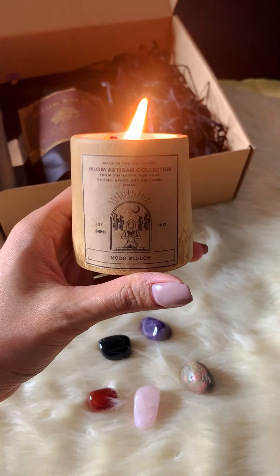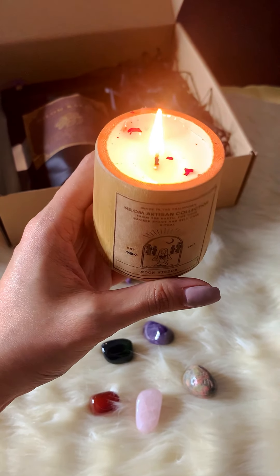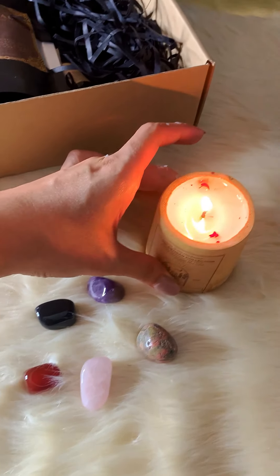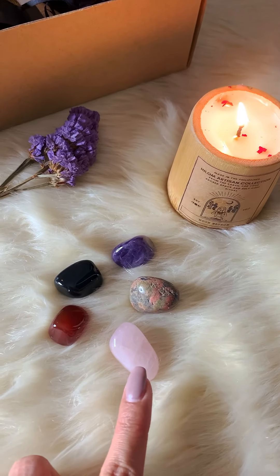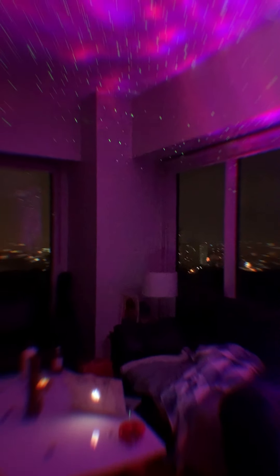What better way to deepen your connection to the earth than by helping plant a tree? The candle included in the package is called Moon Wisdom — it's so cool because it's made of bamboo, and it smells so good. These are the crystals included in the package — not gonna lie, this is the only one I can recognize: it's the rose quartz. This is my current vibe right now.